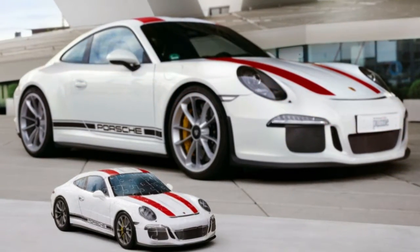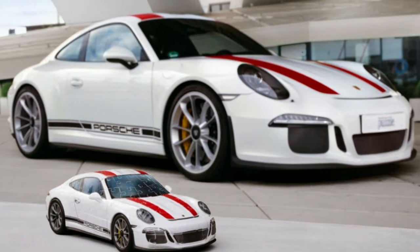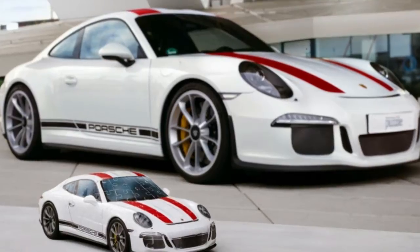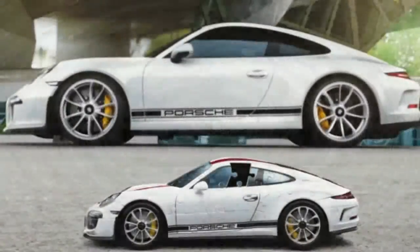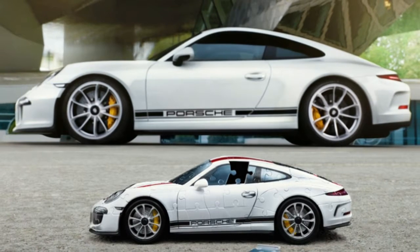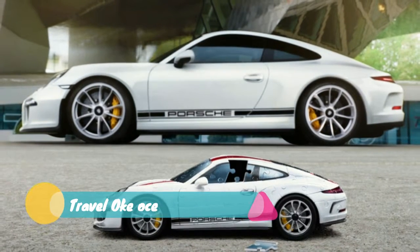Those who are put off by the idea of spending hours finding the right puzzle pieces shouldn't be worried, as every piece is numbered if you just want to quickly assemble it and enjoy. Another nice touch is that it has moving wheels, so you can drive your little model across your desk to your heart's content.